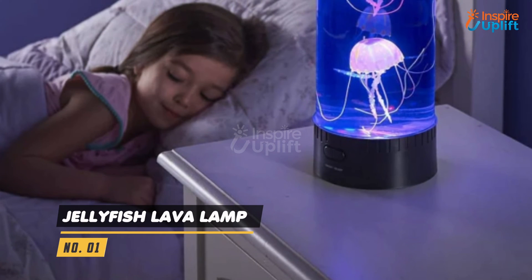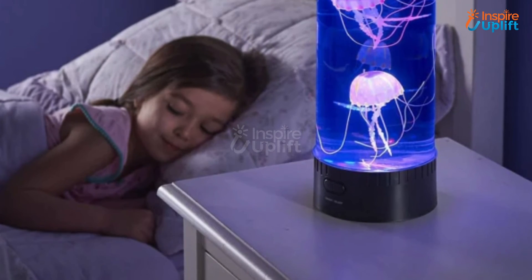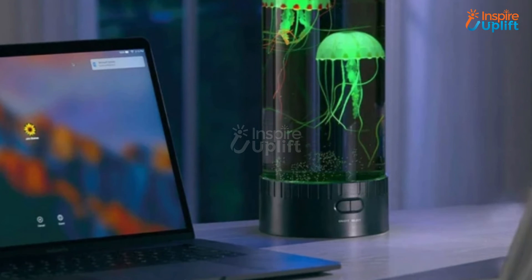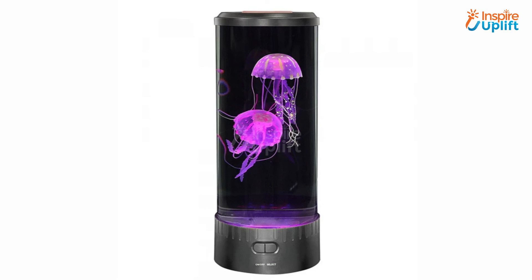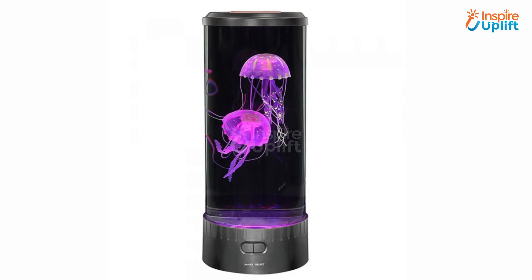At number 1 we have the Jellyfish Lava Lamp. The waterproof LED panel on the base of the device emits green light which provides a multi-colored glow in the lamp. Your kids will enjoy looking at the realistic movement of the jellyfish.